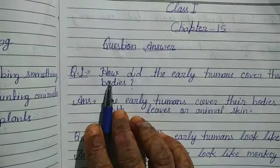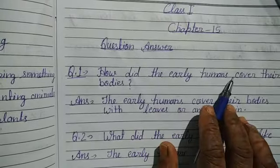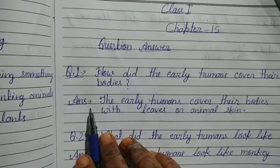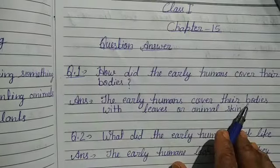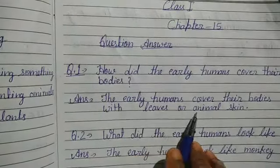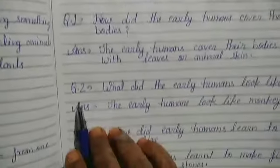How did the early humans cover their bodies? Answer: The early humans cover their bodies with leaves or animal skin.